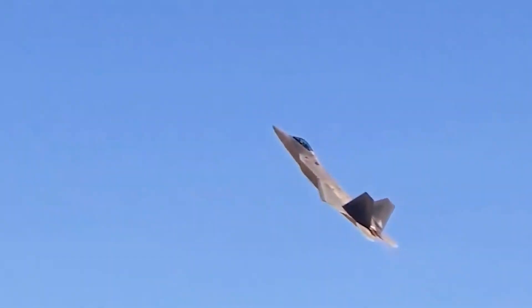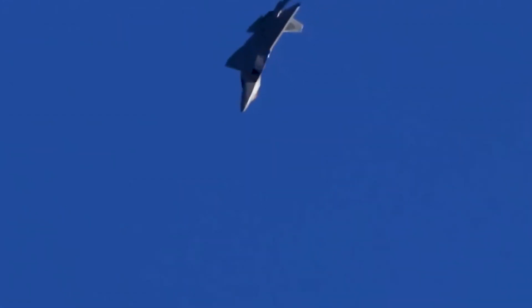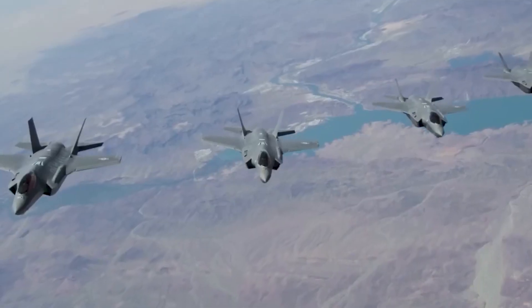In October 1993, a B-1B Lancer set four world records for speed, payload, and time to climb in its class. It achieved the fastest time around the world for its weight class, completing the journey in just under 36 hours.